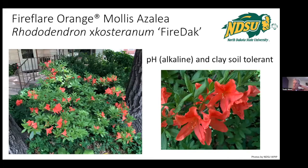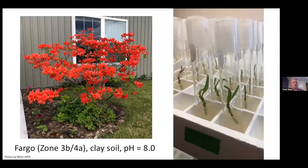Azaleas — Fire Flare Orange. I snuck this in because it won't be available until next year. We have a producer now producing it in tissue culture out in Washington, with several nurseries receiving liners this year to grow out. It's pH tolerant, clay tolerant, and hardy to zone three — whereas the Northern Light Series is not completely hardy and is iffy on our pH. This does extremely well. Just absolutely beautiful plant.